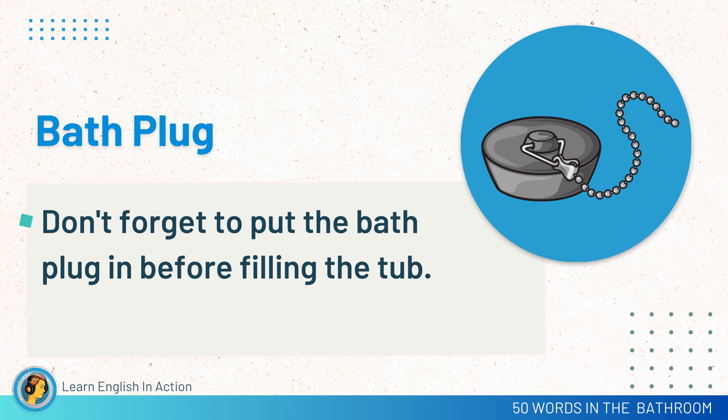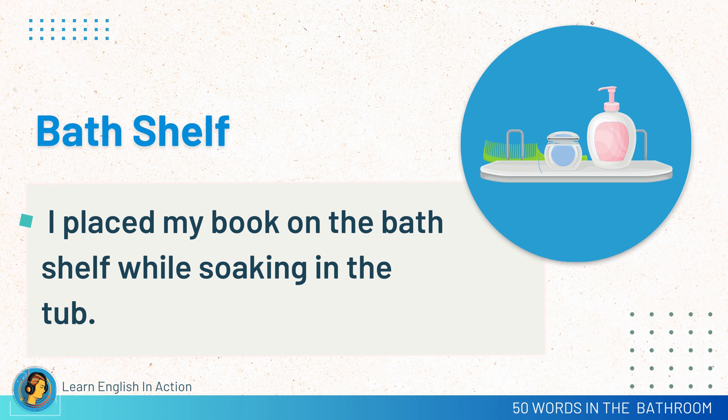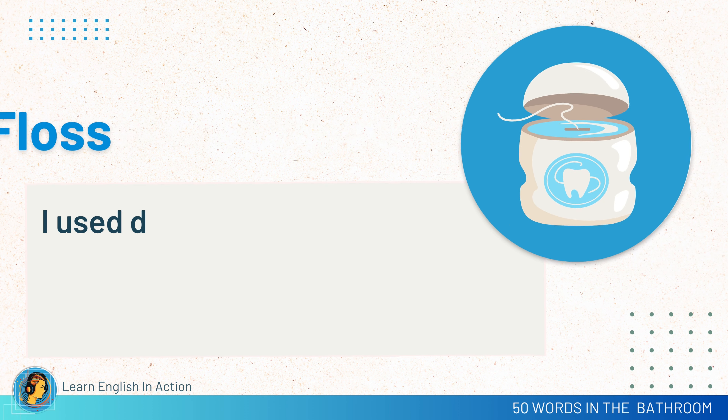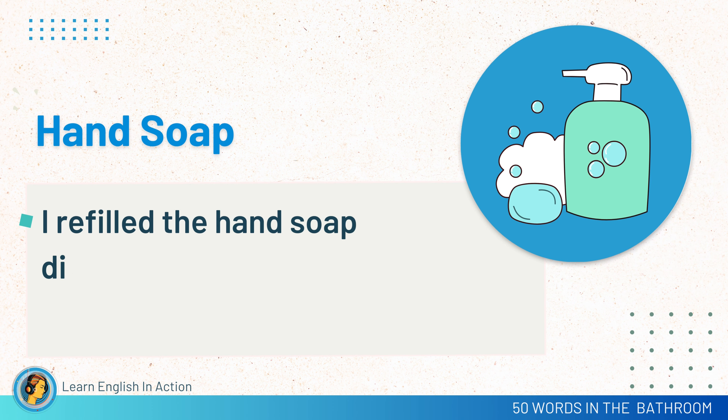Bath plug. Don't forget to put the bath plug in before filling the tub. Vanity. I applied makeup at the vanity. Bath shelf. I placed my book on the bath shelf while soaking in the tub. Electric toothbrush. An electric toothbrush makes brushing easy. Hand soap. I refilled the hand soap dispenser.